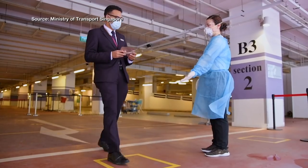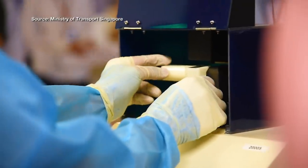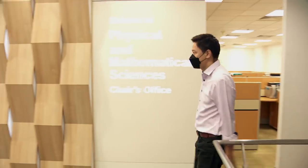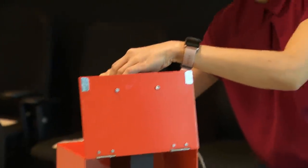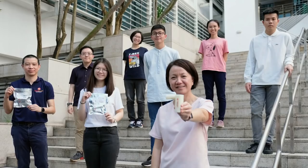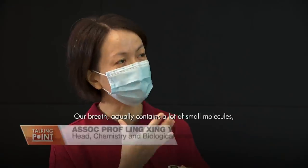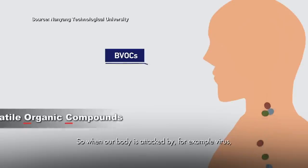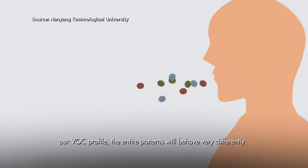Trials on breathalyser tests to detect COVID-19 started in 2020 and are being deployed at Singapore's Changi Airport Terminal 1 and all land checkpoints. Professor Ling Singyu has been involved in research and development of breathalyser technology for the past ten years. He explains that breath contains many small molecules called volatile organic compounds, or VOCs. When the body is attacked by a virus, the VOC profile — the entire pattern — behaves very differently, and this different profile is used to differentiate healthy individuals from infected ones.